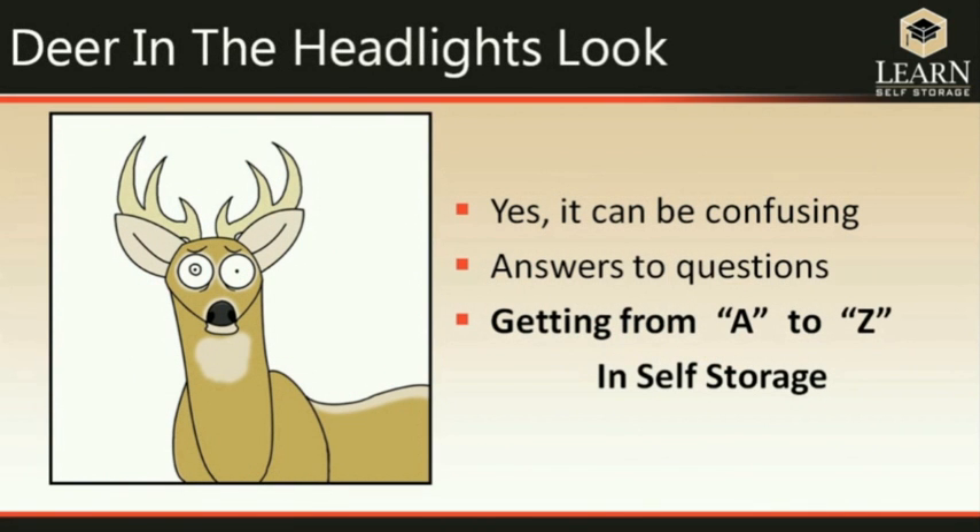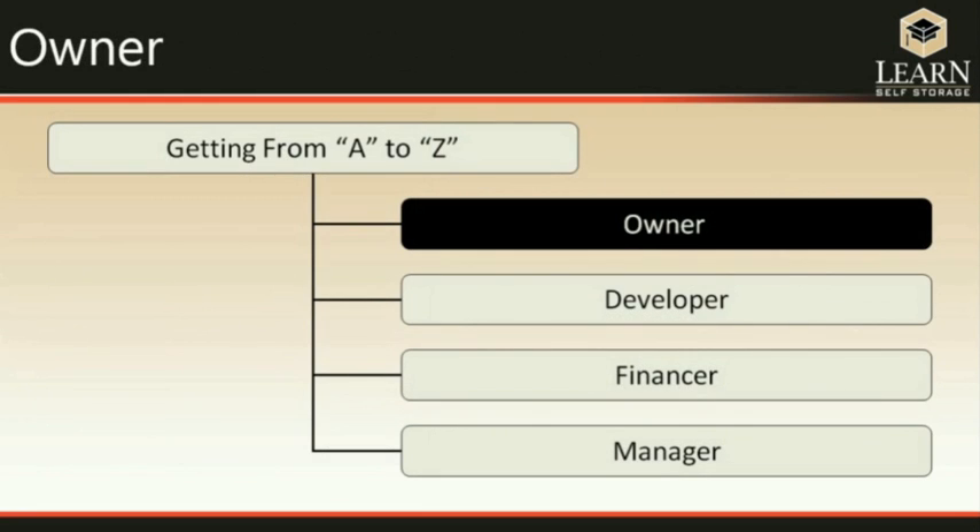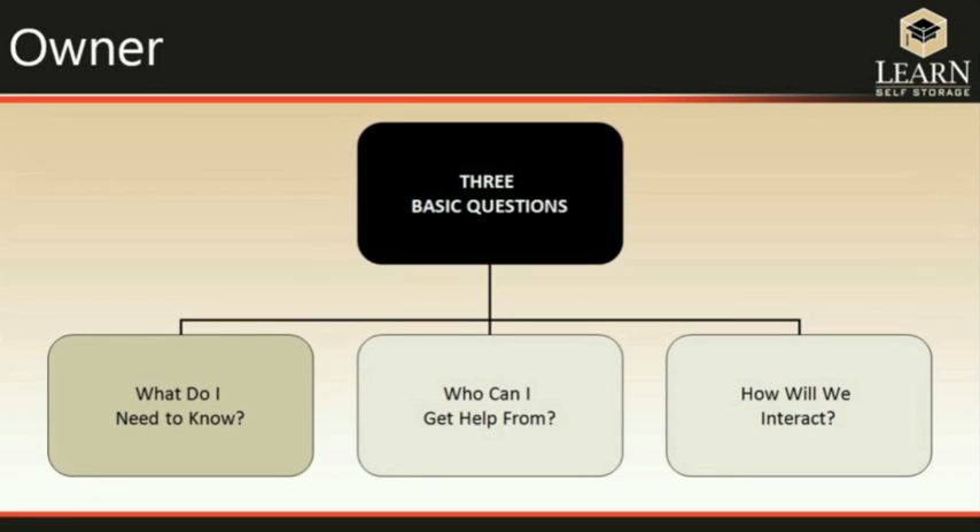What we wanted to do was help with that deer in the headlights look, because we know it can be confusing. We want to give you answers to some of the questions we have heard, and we want to start in an organized manner, giving you an overall view of getting into self-storage from A to Z. We'll go through what the owner does, what the developer does, what the financer does, and what the manager does.